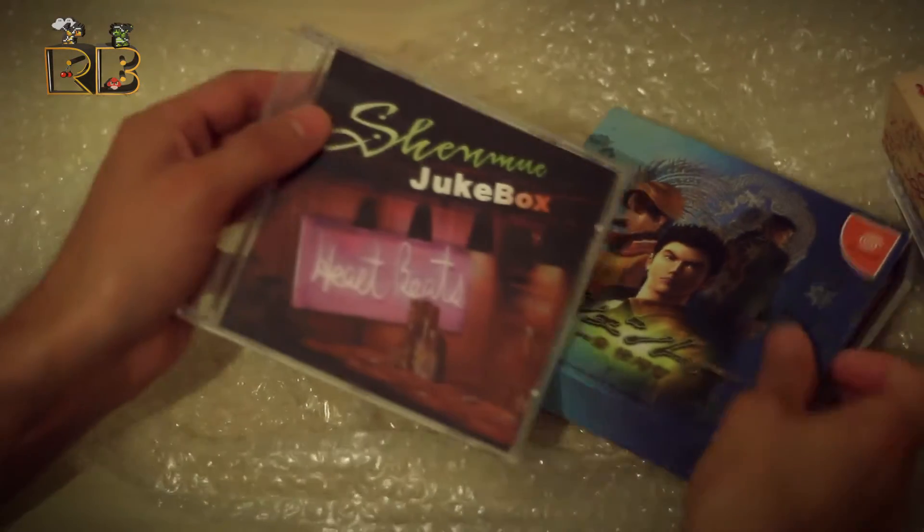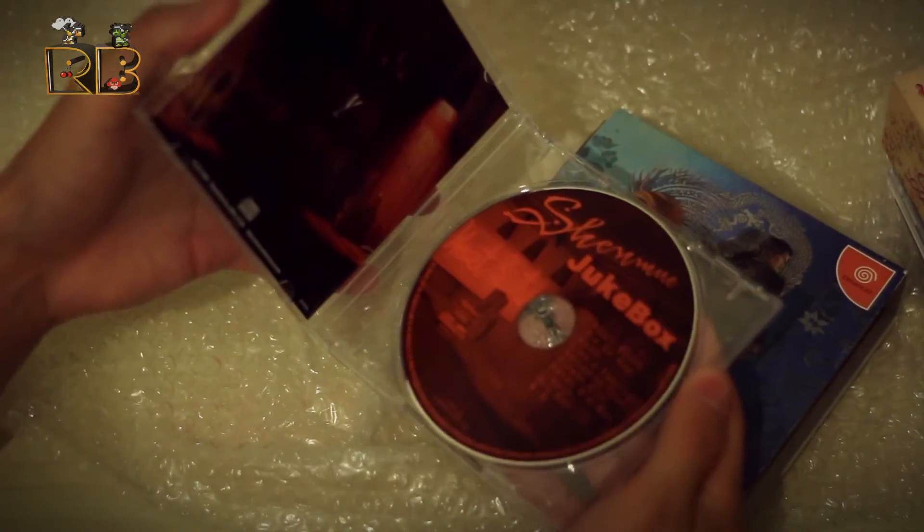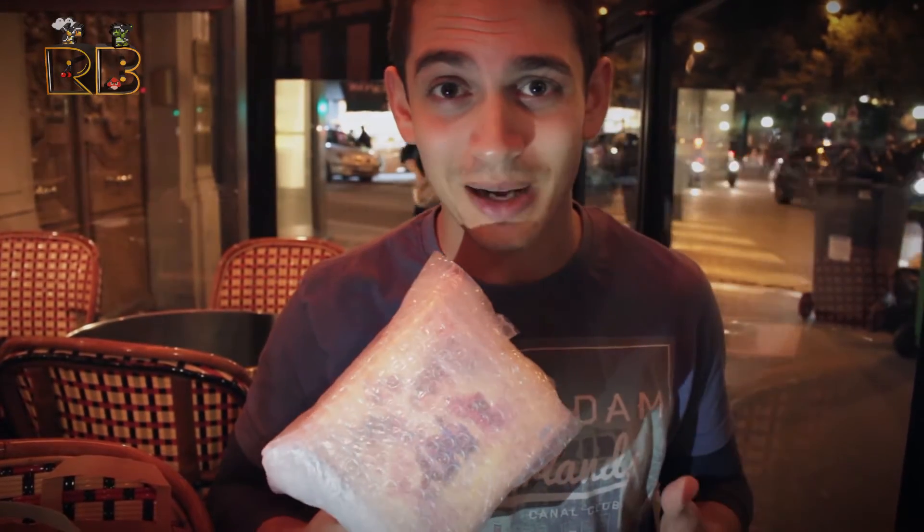One comes with a jukebox of all the Shenmue music. And as you know we collect Dreamcast games as one of the big ones. He gave us both of them for 60 euros. In a time where Shenmue 3 is about to come out, that for me was awesome.